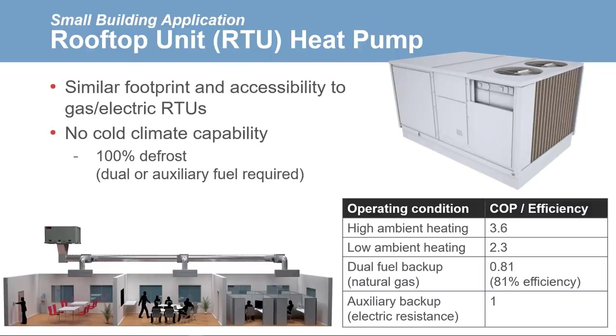An example RTU heat pump has listed COPs of 2.3 for low ambient heating operation, 3.6 for high ambient heating, and a dual fuel COP of 0.81, meaning a gas burner efficiency of 81%. Since applications of this type typically use RTUs, we will assume we are retrofitting an existing gas-electric RTU, so we will select the RTU heat pump for an in-depth analysis of decarbonized emissions.